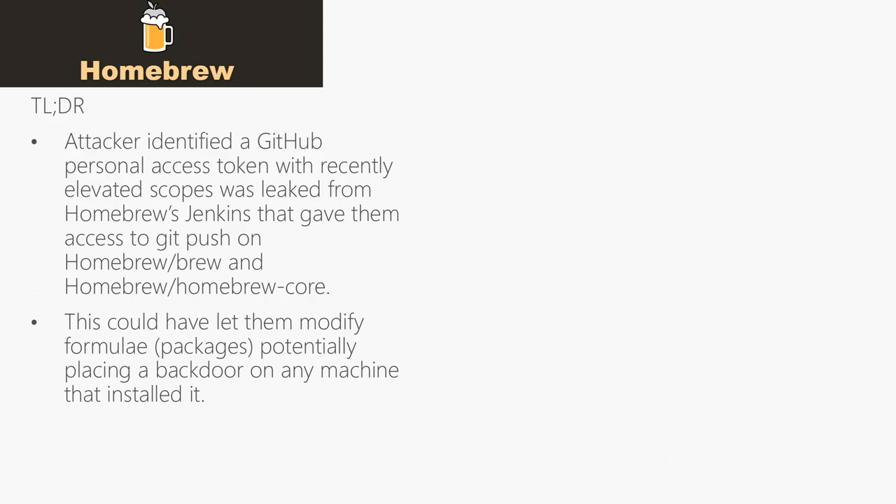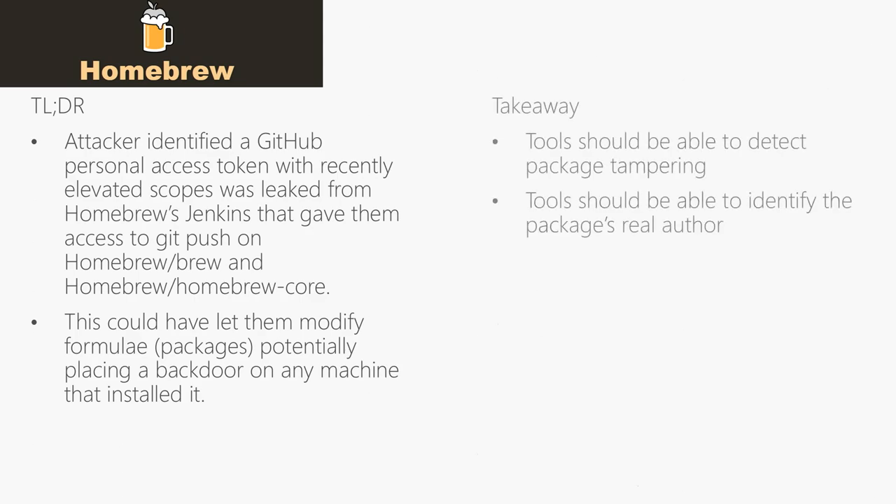The takeaway here is that there was no way for the end user to protect themselves. What we are asking is that package manager tools should be able to detect if a package has been tampered with and block installing such packages.